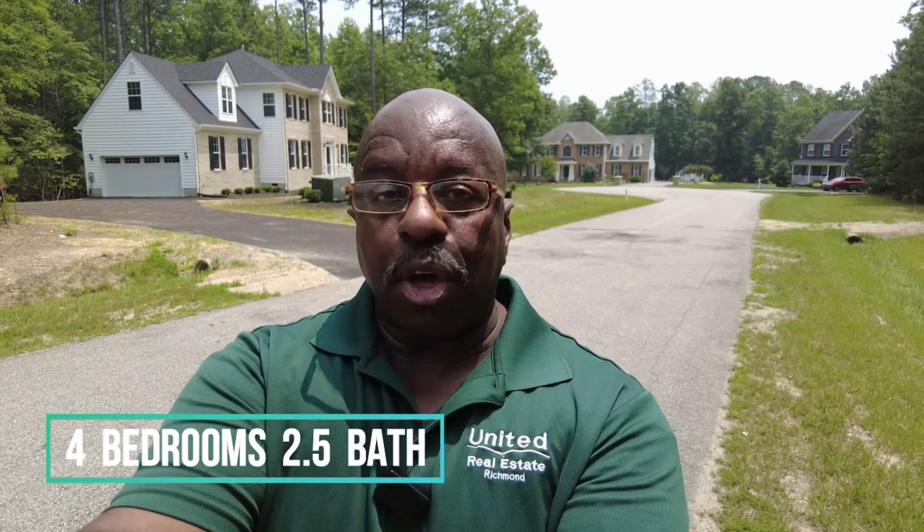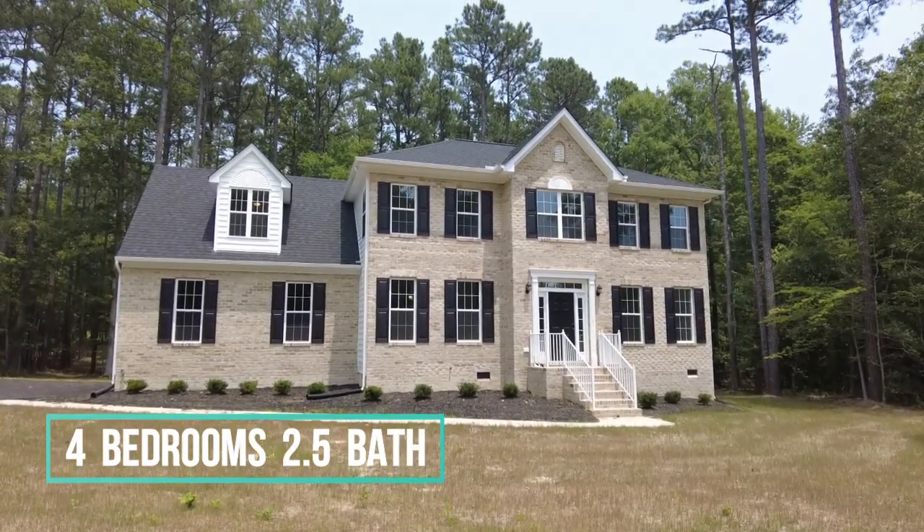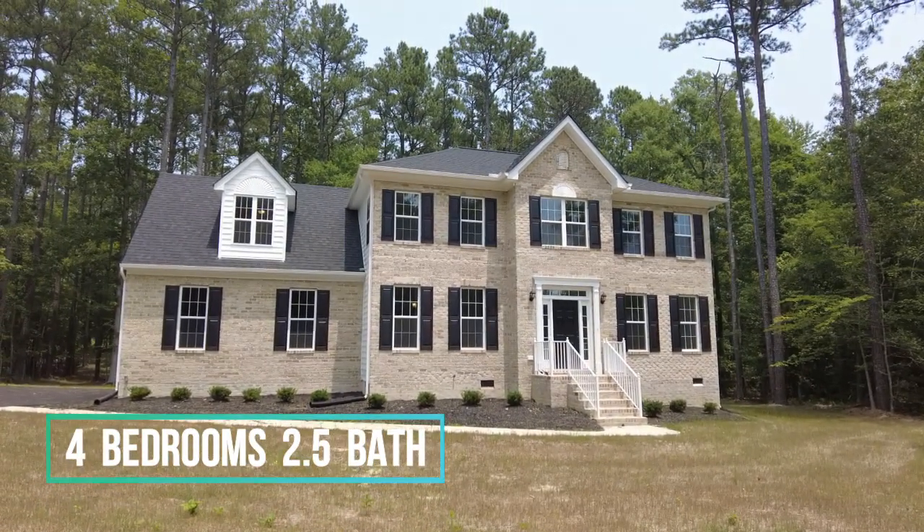This is Max Williams with United Real Estate. Today I'm in Chesterfield, Virginia. We're going to take a look at a four bedroom, two and a half bath home. This home is new construction and it is located here in an extremely quiet cul-de-sac.